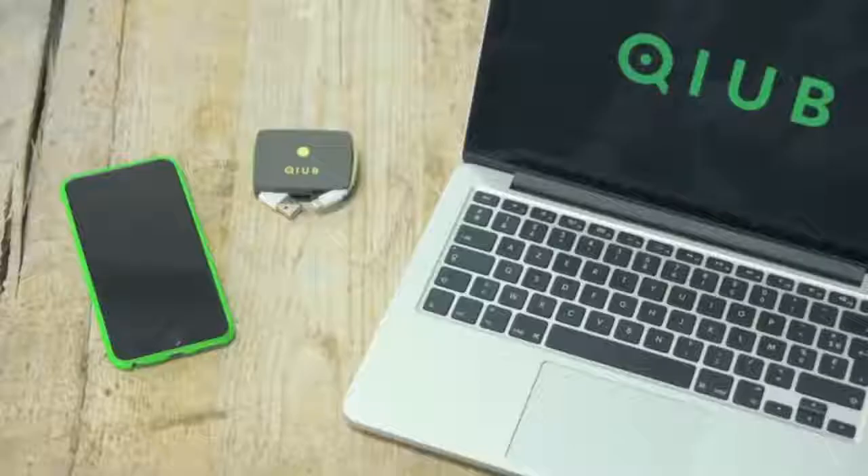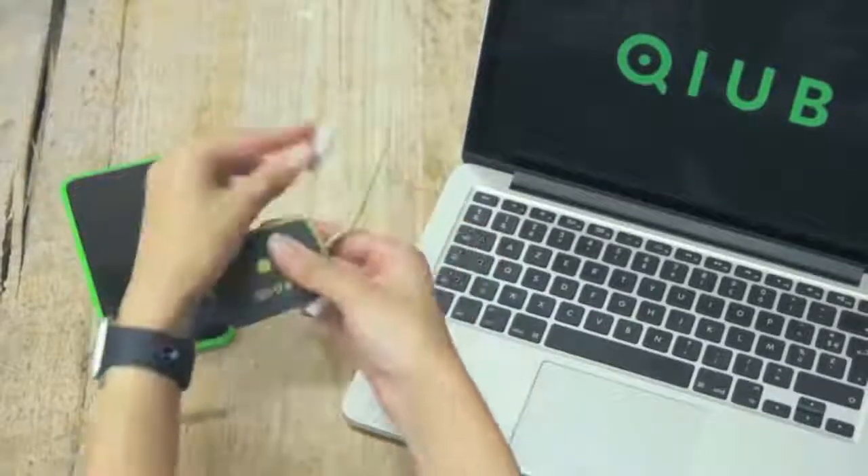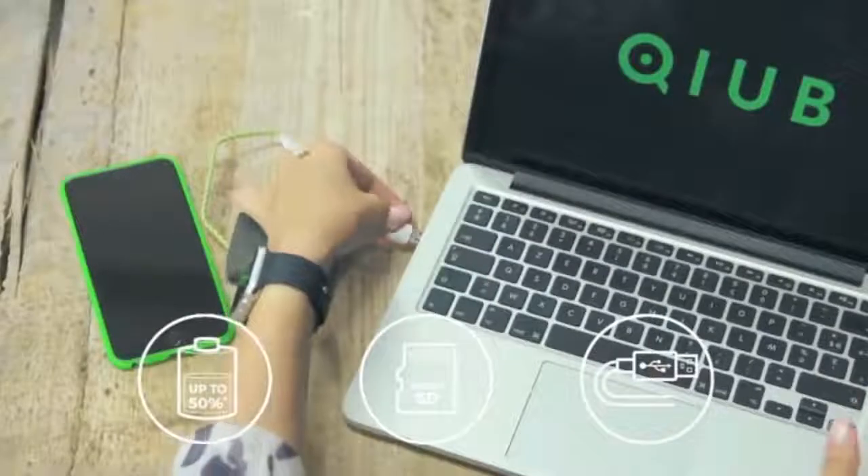Say hello to KyuKu — the world's first revolutionary power bank that combines three features into one compact device: power bank, memory card reader, and sync and quick charging cable.